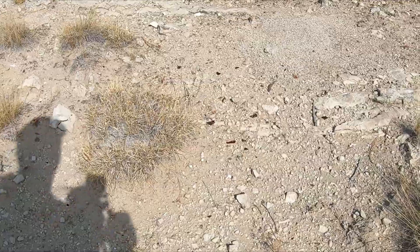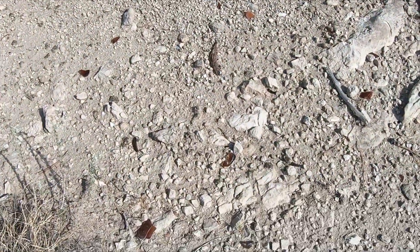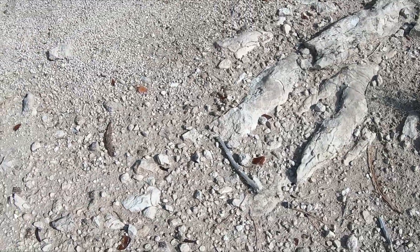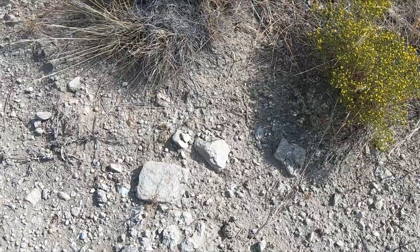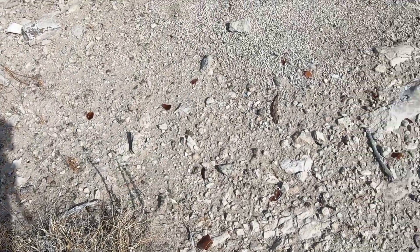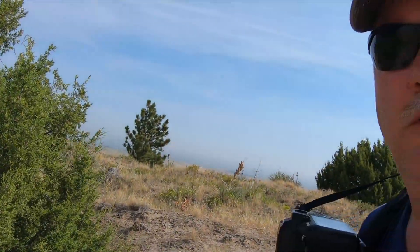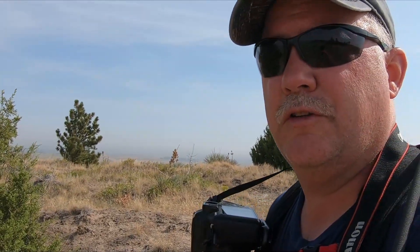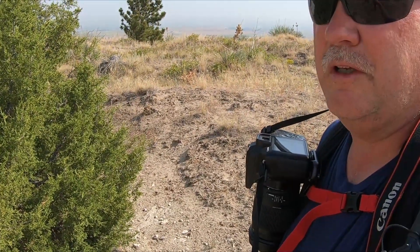This is sad — if you look here, up here on top, somebody hauled glass bottles of some sort up here. I'm going to guess probably beer bottles, and broke them up here and left them. Folks, we've got to take care of these wilderness areas and these scenic areas like this if we're going to be able to keep them.